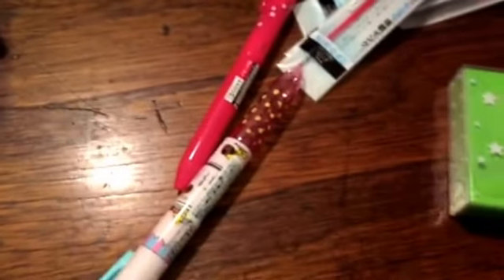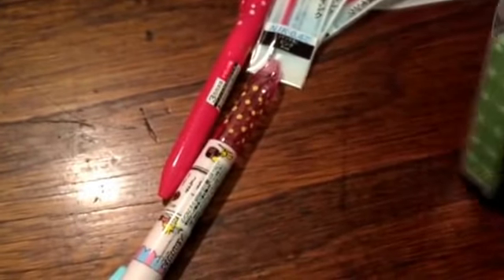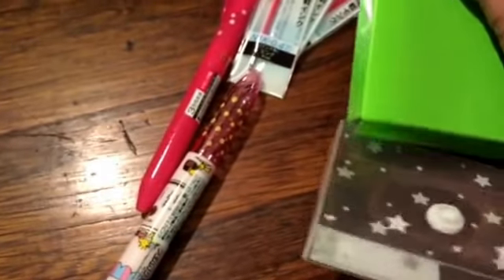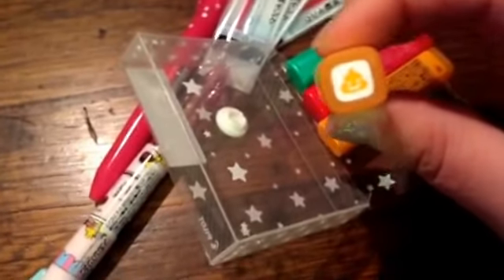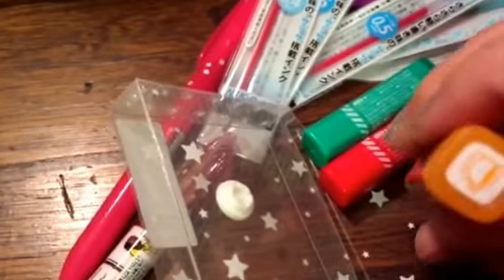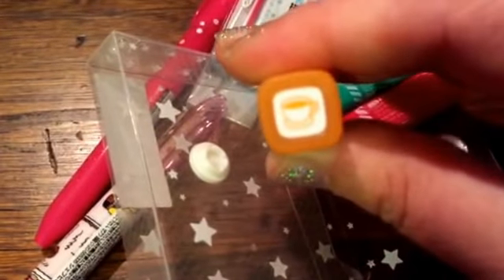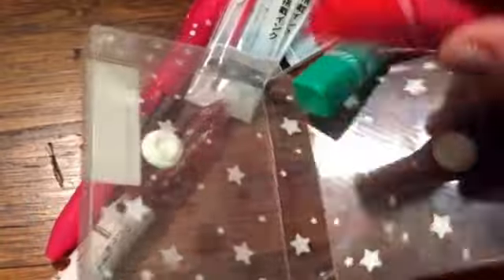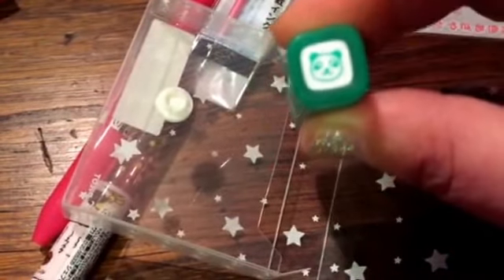And then I ordered four of the new stamps. I got the poo stamp which is hilarious — I thought maybe I would use it for those days where you just feel like crap, to try and track your mood. And then I got the coffee stamp, a little coffee cup, and the strawberry, and the little panda which is adorable.